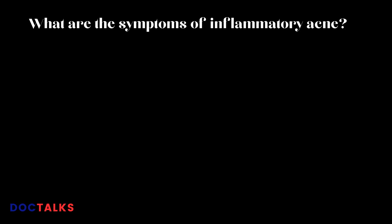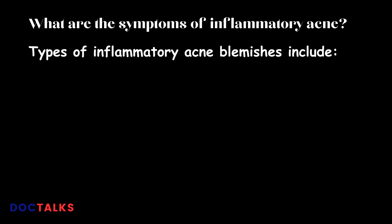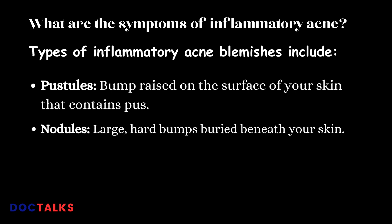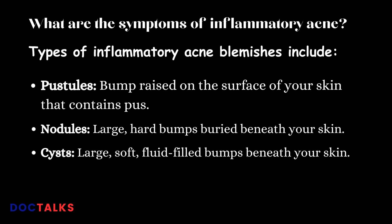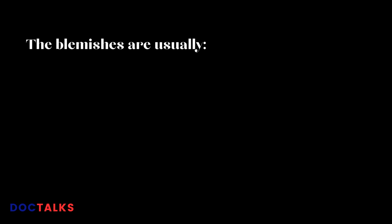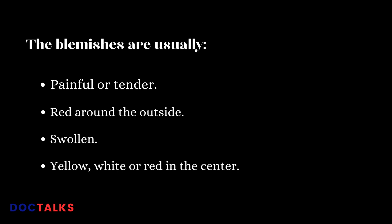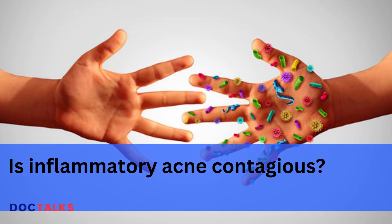Types of inflammatory acne blemishes include pustules — bumps raised on the surface of your skin that contain pus; nodules — large, hard bumps buried beneath your skin; and cysts — large, soft, fluid-filled bumps beneath your skin. The blemishes are usually painful or tender, red around the outside, swollen, and yellow, white, or red in the center.